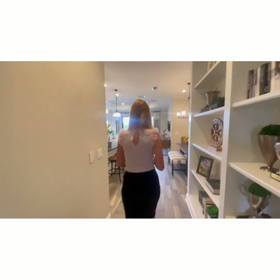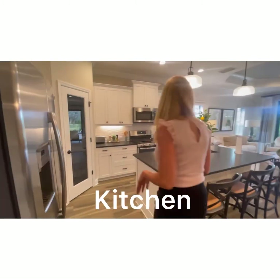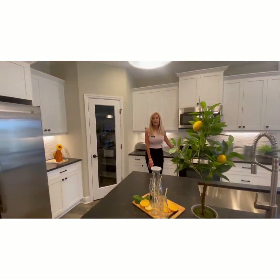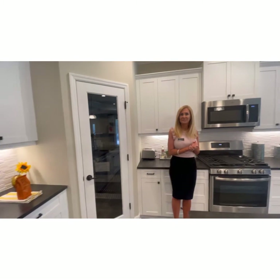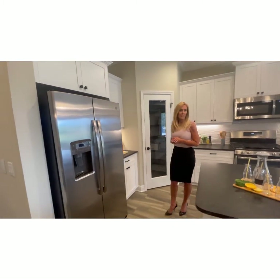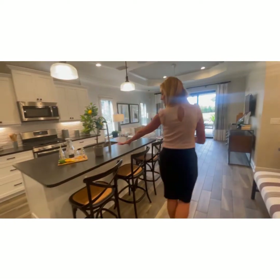A nice hallway here leads into our beautiful kitchen. This is a gas community, everybody — so we've got a beautiful stove here, some nice appliances, just enough space. It's perfect. We also have a little sitting space at the bar, which is nice.